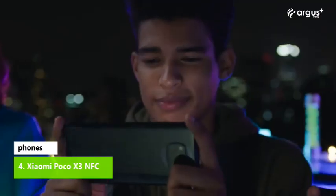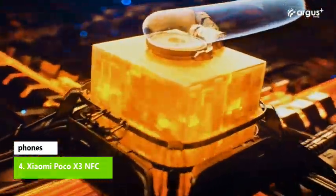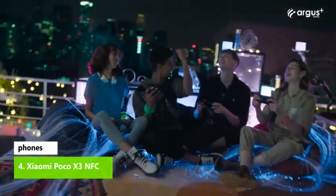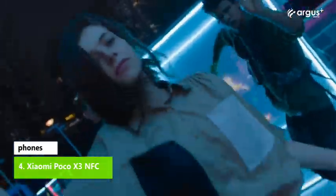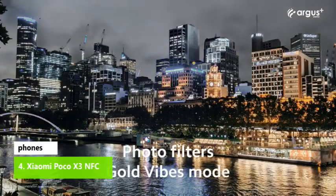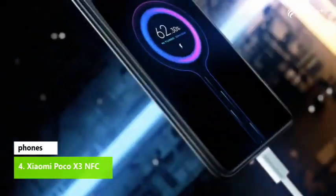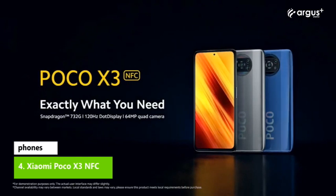The Xiaomi Poco X3 NFC is all about value, like every Poco handset before it and almost every Xiaomi device. The Poco X3 doesn't come with a top-tier Snapdragon 8 series processor, because fitting one into a budget phone just doesn't seem feasible anymore. However, the end result is impressive — the Poco X3 NFC is probably the best phone for gaming at its price. It has a large, well-specced screen, loud stereo speakers, and its Qualcomm Snapdragon 732G processor handles titles such as Fortnite far better than the Snapdragon 665 and Exynos 9.